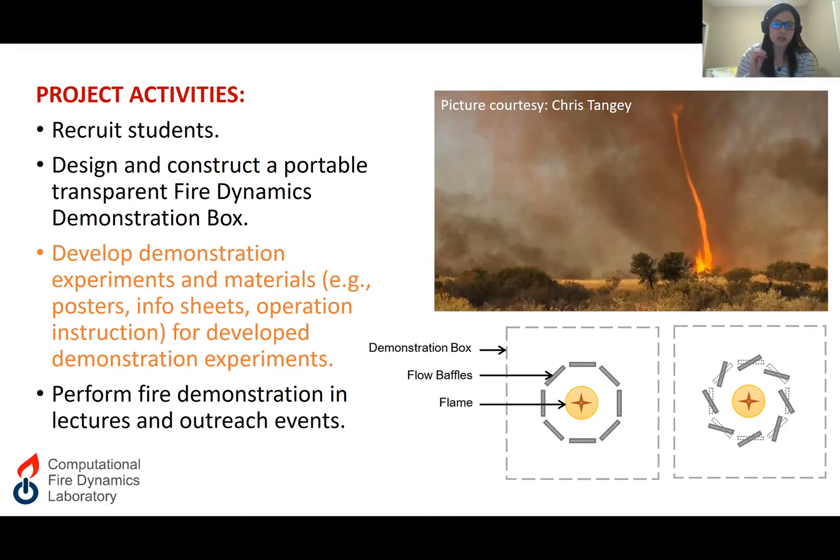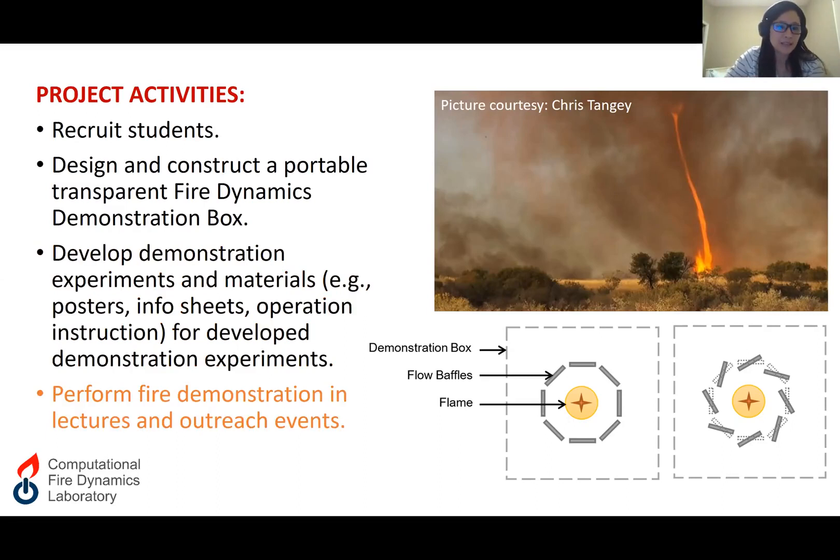In addition to implementing the experiments, the student team will also develop supporting materials — for example, posters, info sheets, and operation instructions for each developed experiment. Finally, after everything is set, I will lead the student team to perform fire demonstration experiments in my lectures and also at outreach events. That's my project. Thank you very much.